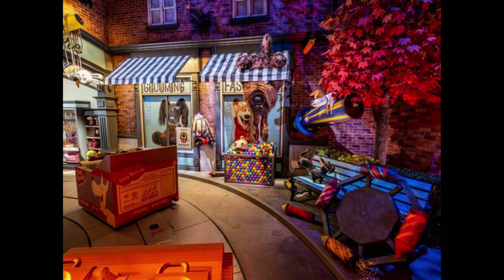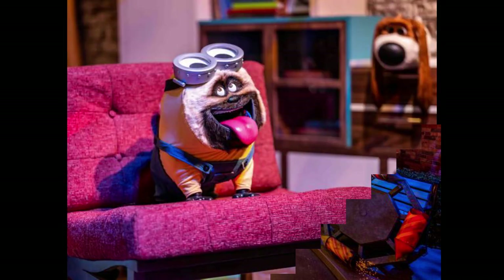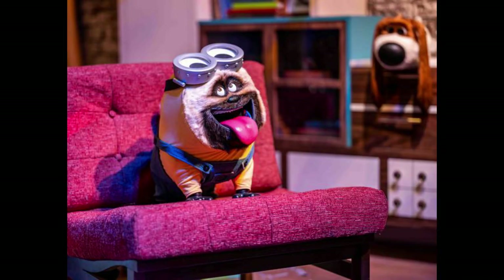I think it was pretty awesome. Let me know in the comments below and subscribe, because as soon as Universal opens, I'm going to try my best to get a full POV of the brand new Secret Life of Pets attraction — Off the Leash — the first ground-up ride at Universal since Harry Potter and the Forbidden Journey opened in the Wizarding World of Harry Potter in 2016. Have a phantasmic day.